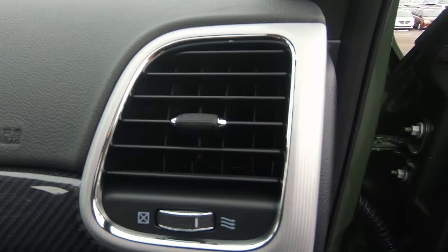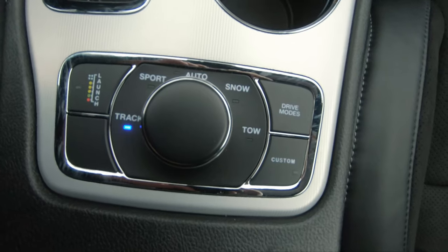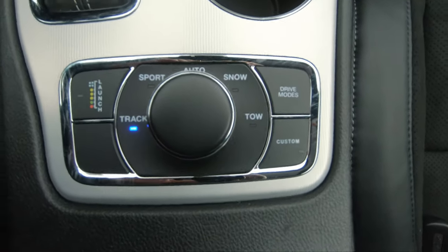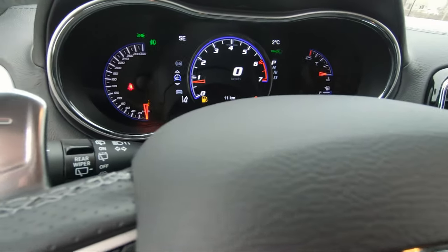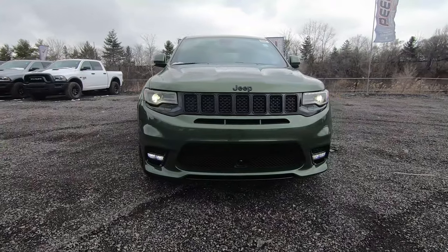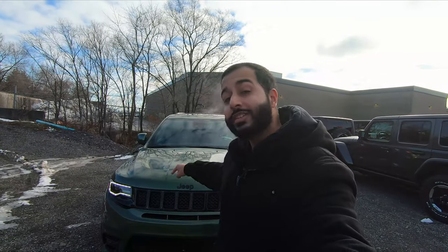With the SRT you can have it in different drive modes such as tow, snow, auto, sport, and of course the best one — track mode. Right to the left of that you've also got a launch mode if you really want to launch this bad boy. There's only one way to drive an SRT in track mode, and that's with the paddle shifters, which are in the perfect position and don't get in the way while your hands are on the steering wheel. To answer the question of whether this SRT can be a daily driver — the answer is yes.